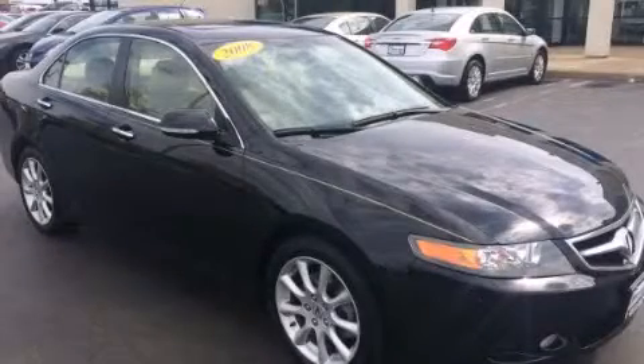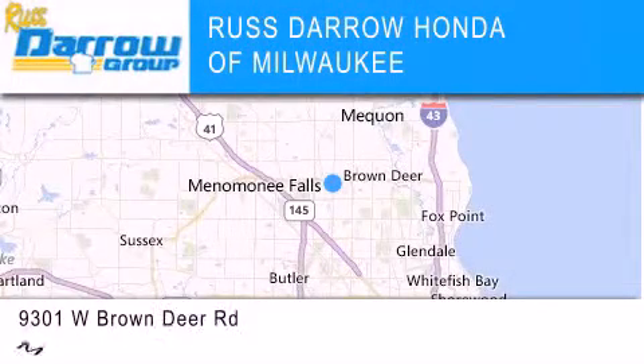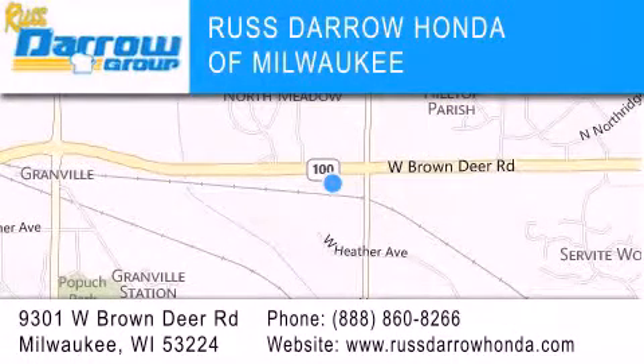Please call today to reserve this vehicle for a test drive. Honda of Milwaukee is located at 9301 West Brown Deer Road in Milwaukee. Our goal is to exceed all of your expectations to ensure that you'll return for future visits. Experience the Darrow difference.